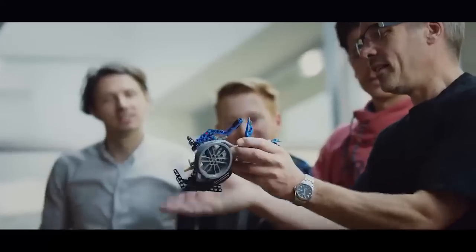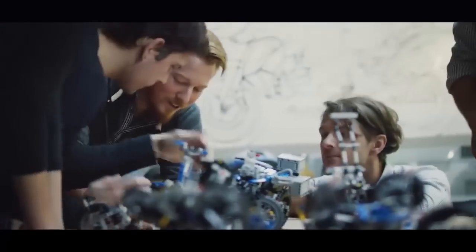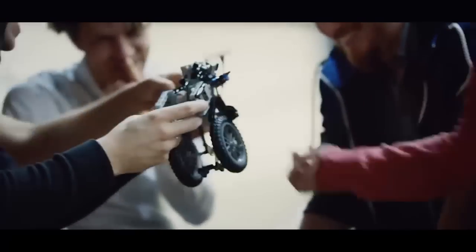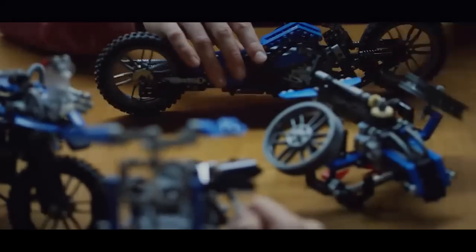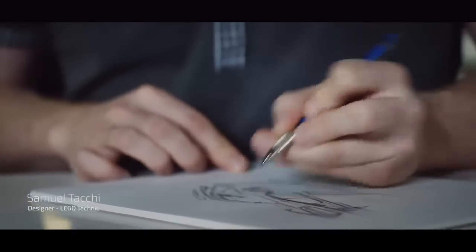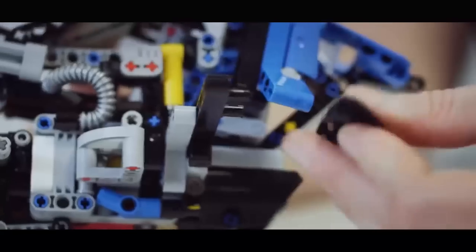From the beginning, it was crystal clear that we had to respect the DNA of LEGO Technic and BMW Motorrad. And it was quite a big challenge to all the designers who were involved. I was excited at the idea to build a concept bike, and with my friend Aurelia, we worked together to build it in LEGO Technic.